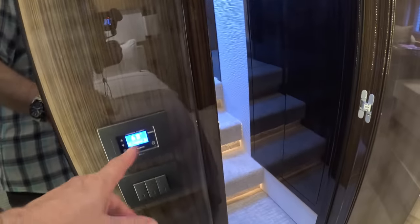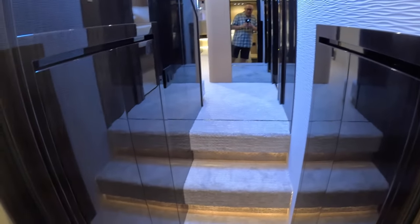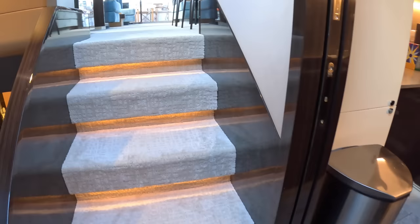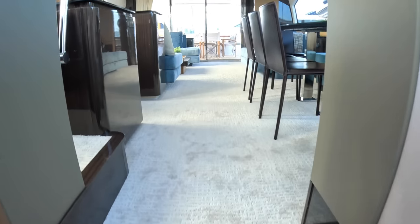You might be expecting a washing machine and dryer in the cabin, but that's just storage. The washing machine and dryer are in the crew area which I'm going to show you. We're back through here and up to the main saloon.